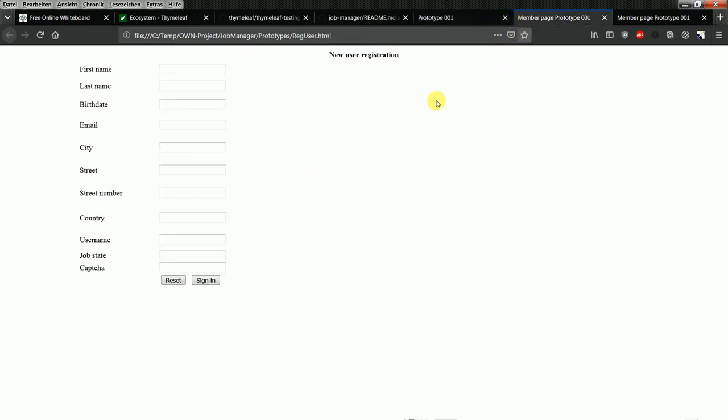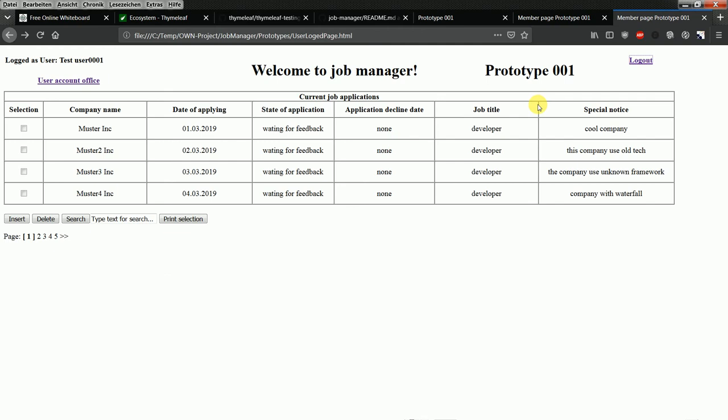The user needs to be registered in the system first, typing in all required data. After registering, they log into the system. On the landing page, initially they would not see new applications, but once they create applications they will see where they need to apply.